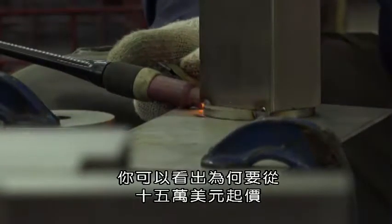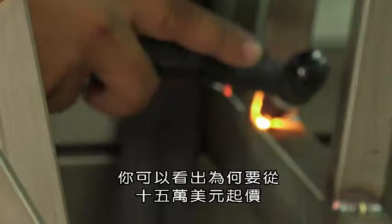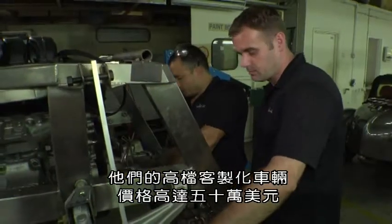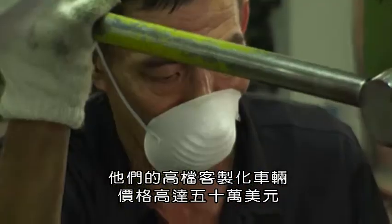You can see why prices start around 150,000 US dollars. Some of their high-end custom cars can go for as much as half a million US dollars.